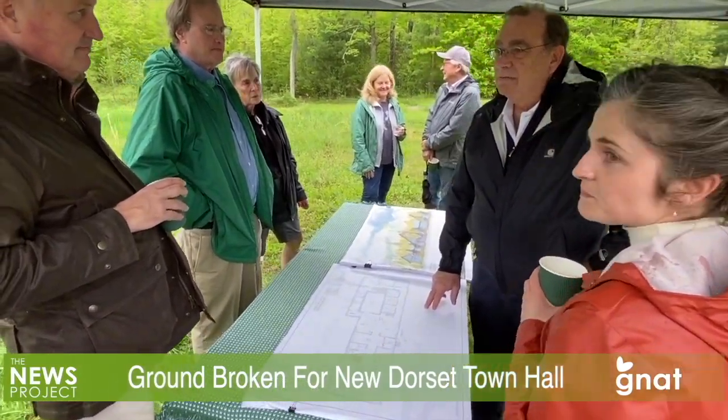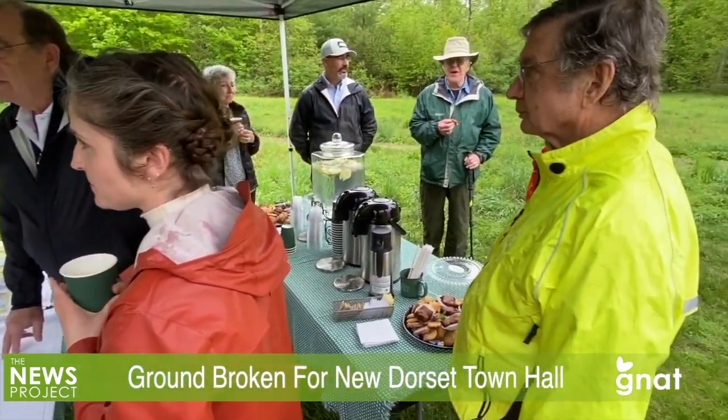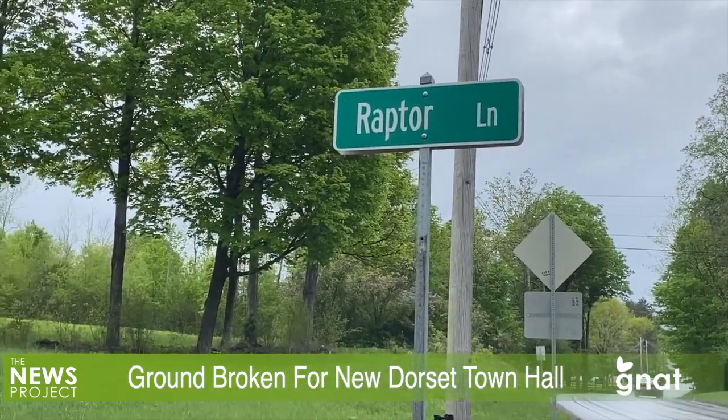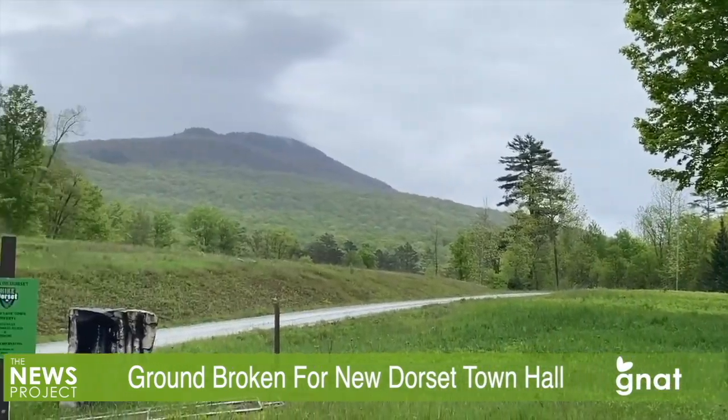Dorset's new Town Hall took another step forward on Wednesday, May 15th, when ground was broken, metaphorically at least, along Raptor Lane. Construction of the new 5,200-square-foot building will begin soon, with a goal of being ready to move in by next May, 2025.